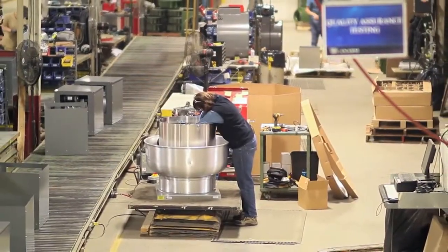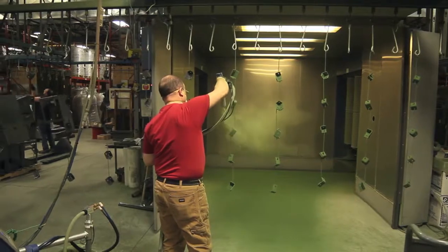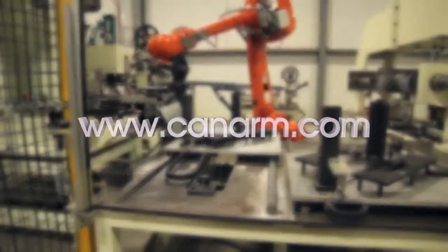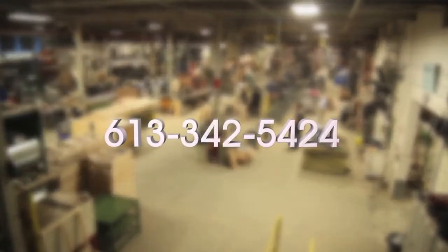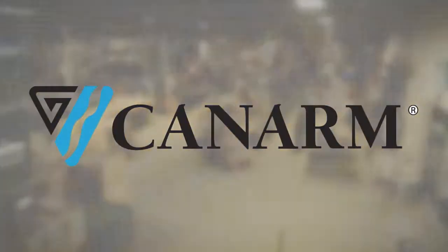Whether you are an existing or potential new OEM account wanting to source blowers for your equipment, or a distributor looking for a solution for local businesses or property managers, CAN-ARM has the ventilation equipment you need. For more information, visit our website at www.canarm.com, email us at hvacsales@canarm.ca, or call us at 613-342-5424.